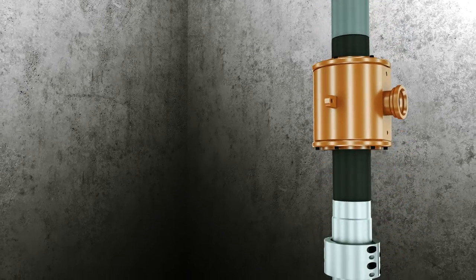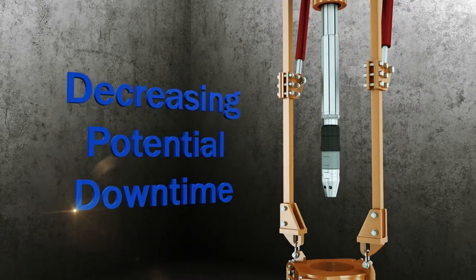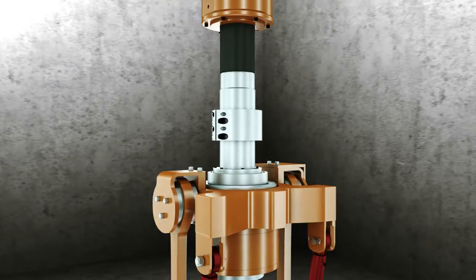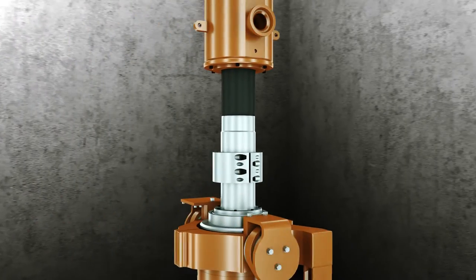The CDS stack-up improves pipe running and cementing efficiency while decreasing potential downtime. Tesco's Tubular Services provides assurance that the casing can be run to casing point on the first attempt.